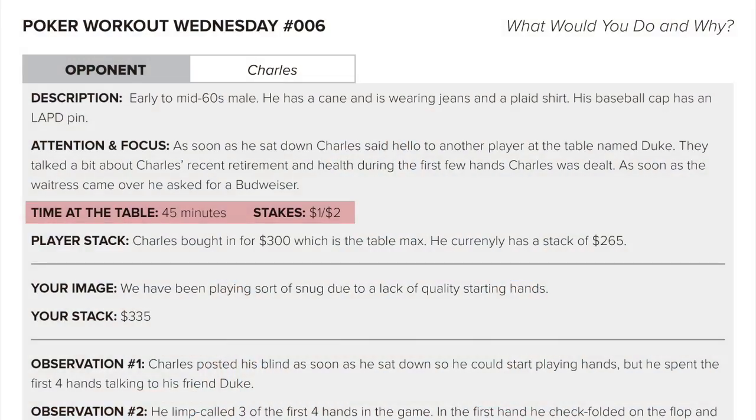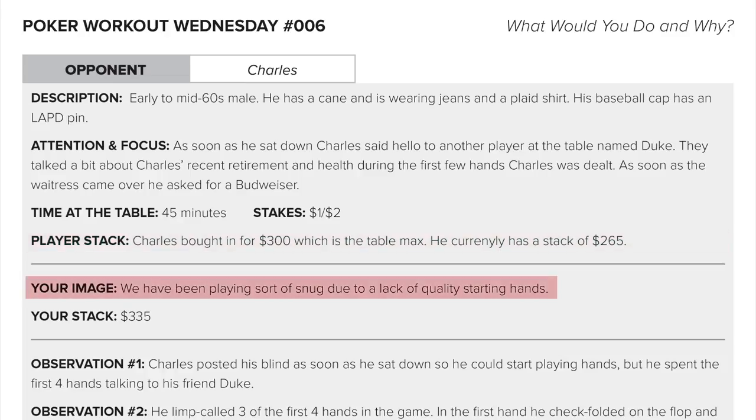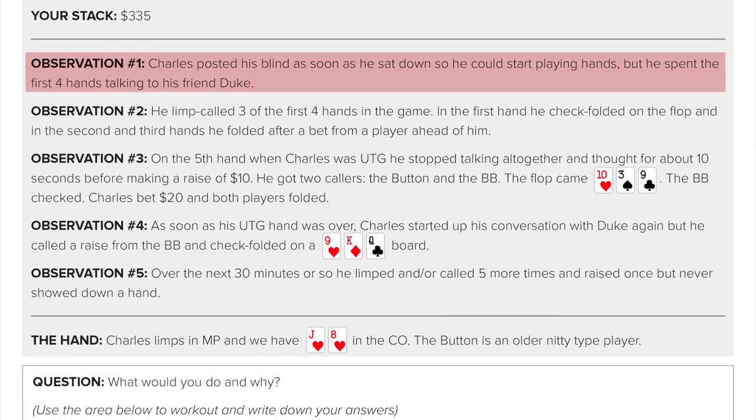Time at the table: 45 minutes. One-two game — Charles bought in for $300, which is the table max, and currently has a stack of $265. We have been playing sort of snug due to a lack of quality strong hands, so we've been a little bit tighter. Understandably, Charles posted his blind as soon as he sat down so we could start playing hands.